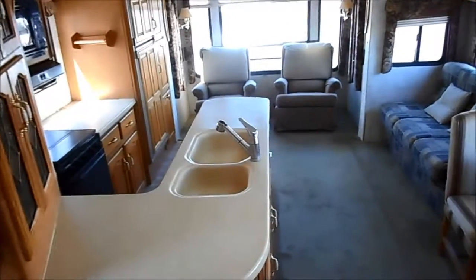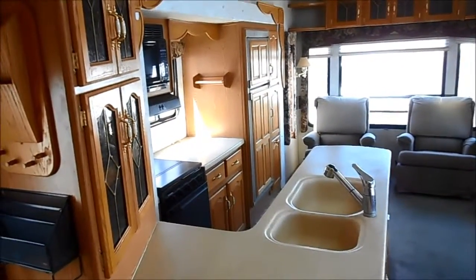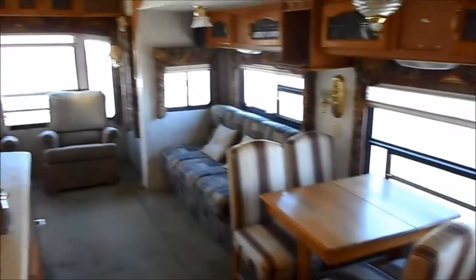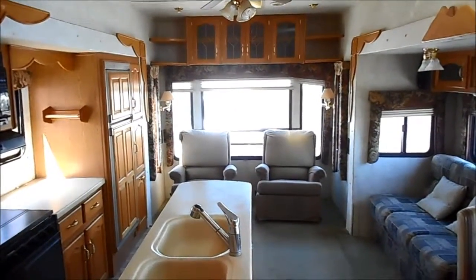There's the island kitchen — stove, oven, microwave, fridge. It's got a huge pantry next to it, big bay window in the back with chairs, sofa sleeper, dinette, and lots of overhead storage as well.